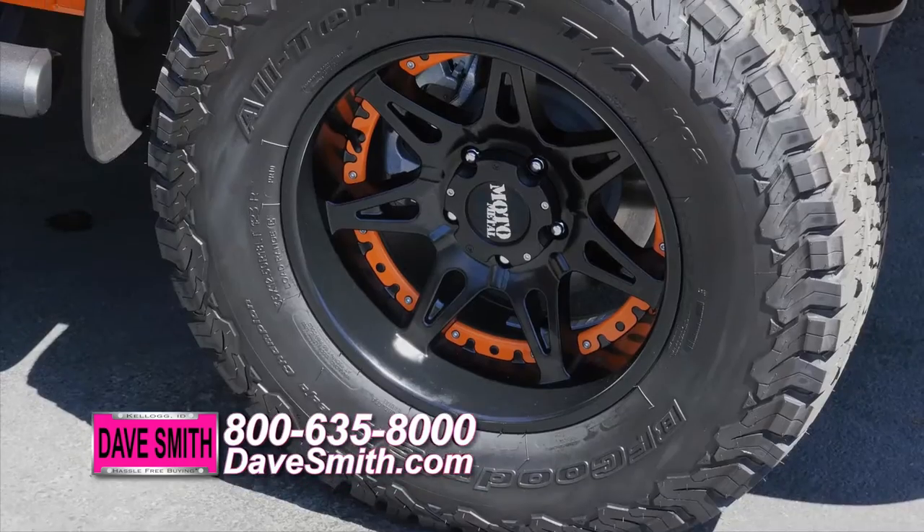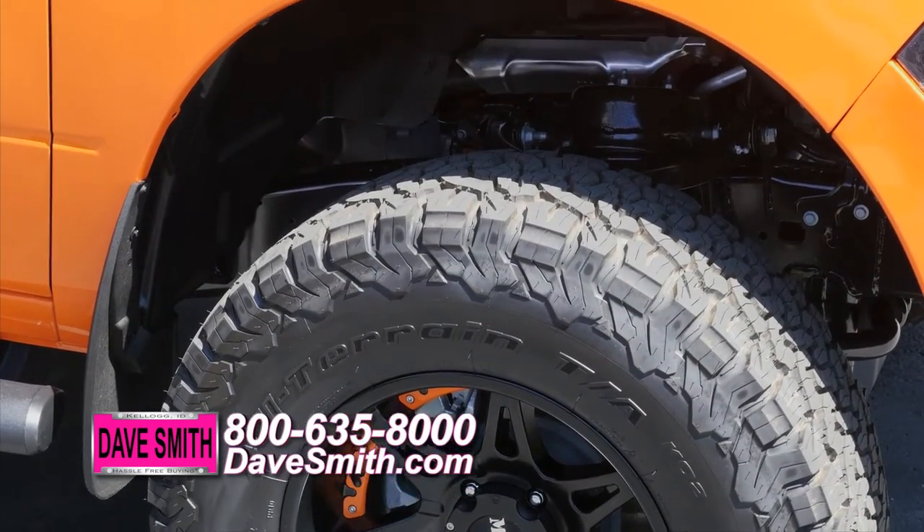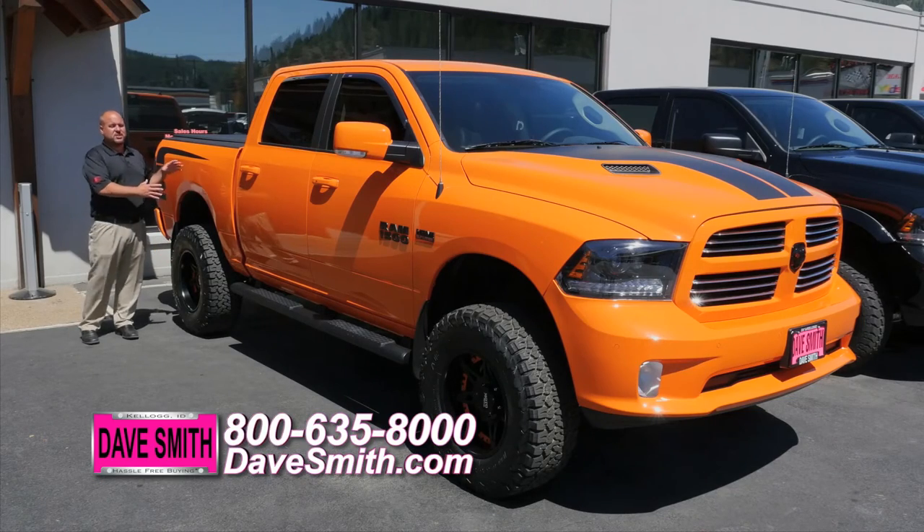And then of course, suspension, wheels, and tires — first thing that people are going to notice when they see your new truck. We took these off-road wheels and tires and painted the accents on the inside to give it that contrast with this orange color.